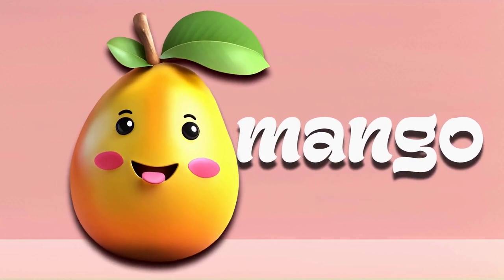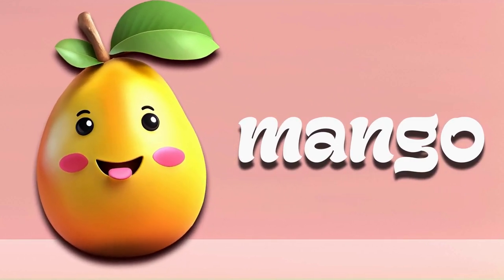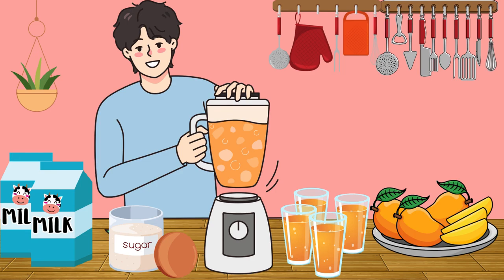Mango. Mangoes are oval-shaped and come in shades of yellow, orange, or red. They're juicy and sweet with a tropical taste. You can slice them and eat them as they are or blend them into smoothies for a delicious drink.